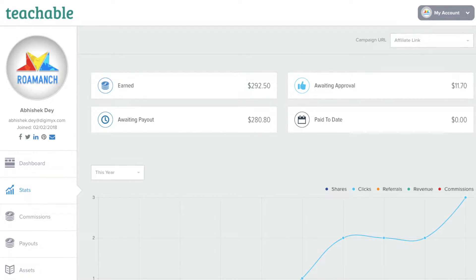This means that you would be able to generate approximately $30 every month, and over a period of 12 months that would accrue to almost $360 from one particular signup.